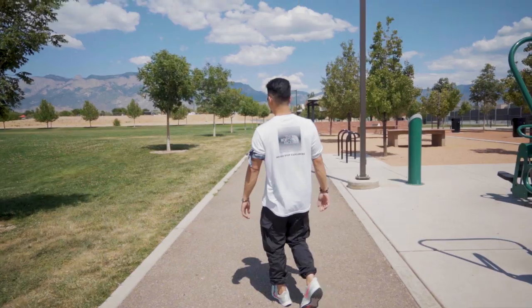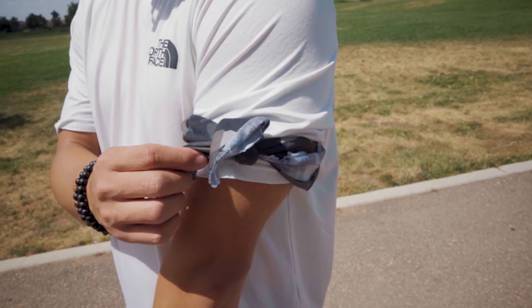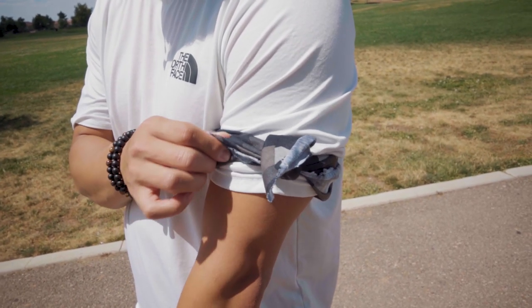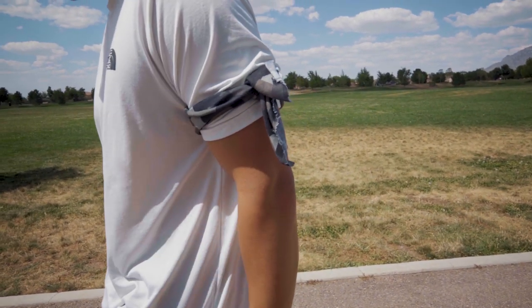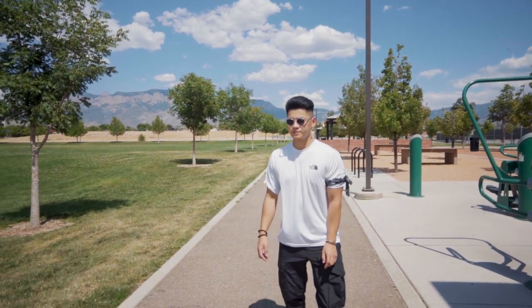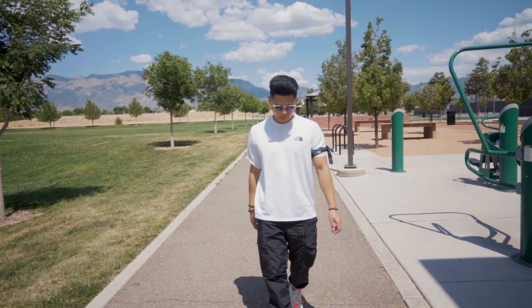Tying it together — no pun intended — is this bandana I got from Amazon. Honestly, if you want to stand out, rock a low-profile bandana. Nothing that's gonna get you associated with gangs. I personally like tying it around my arm just to add some asymmetry to the outfit as well as add a splash of pattern or color to really make this outfit less bland.